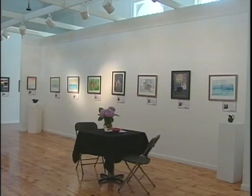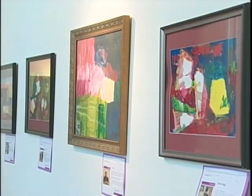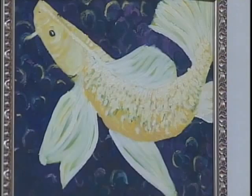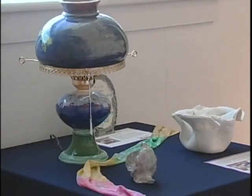Another part of the exhibit is a series of community workshops, such as one taking place this Friday on acrylic flower painting. Participants will learn techniques, and the $30 entry fee includes canvas and painting supplies. The final workshop takes place August 12th.